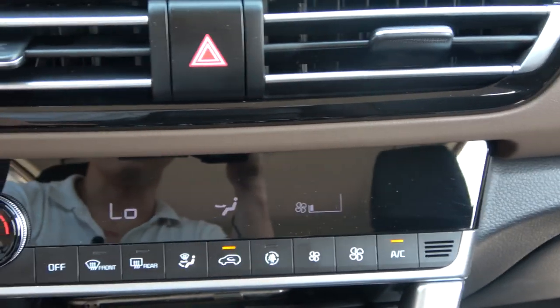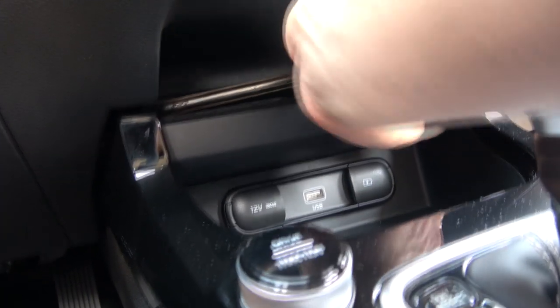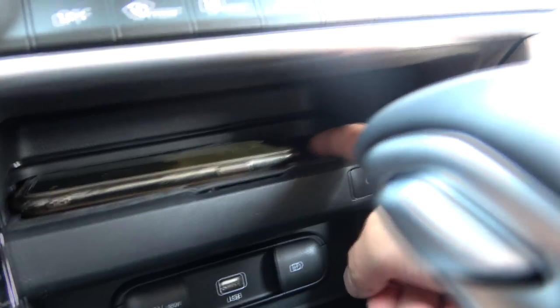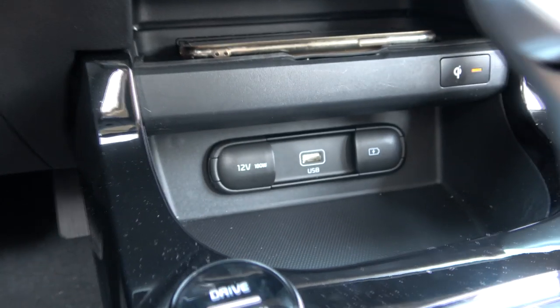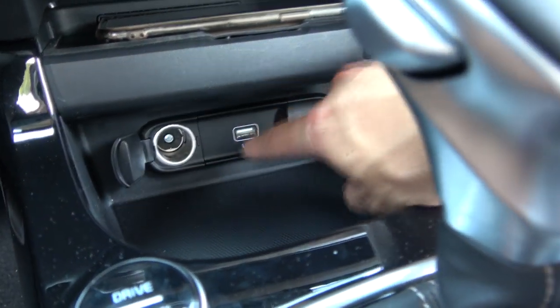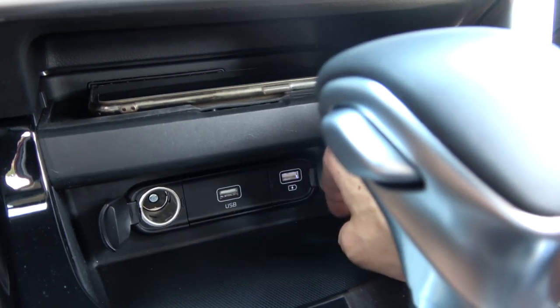Under the air conditioner there is a wireless smartphone charger, which is very helpful but optional. There is also a bar to keep smartphones from shaking during driving, another storage compartment, a cigar jack socket, a USB charger socket, and a USB memory port.